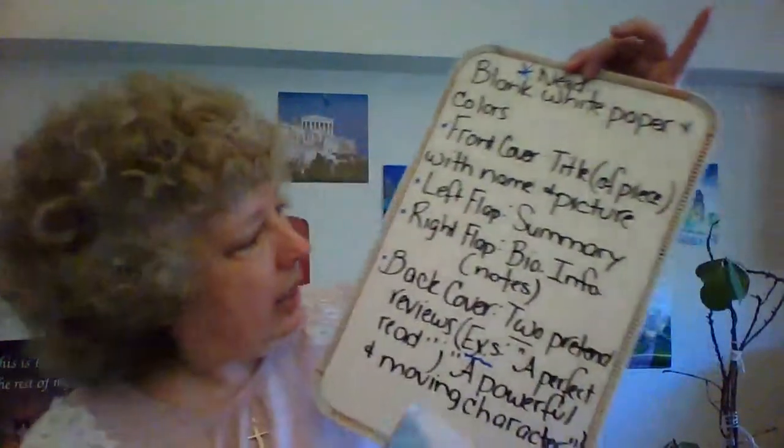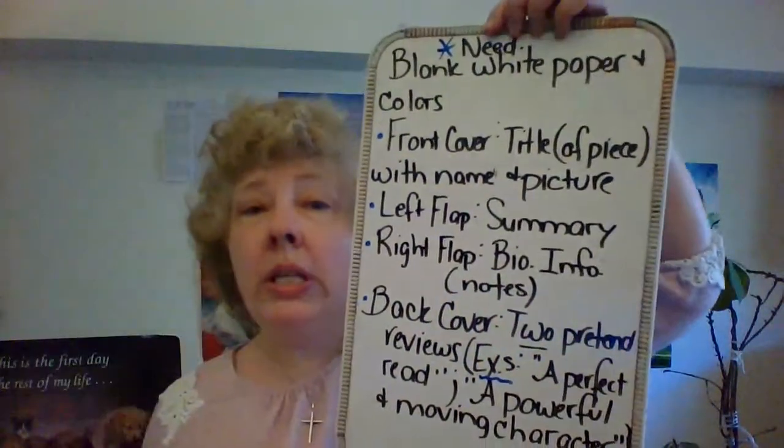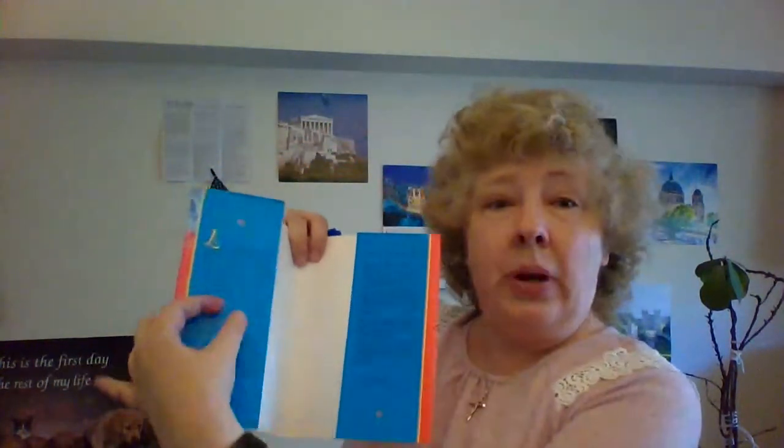Now, when we talk about the right flap, you can use your notes. You will need biographical information about your writer. So if you have James Thurber, use your notes — put your notes on Thurber. The right flap is right here: biographical information. Here's a summary of the book and the biographical information about the writers of this book. So left: summary. Right: biographical information.